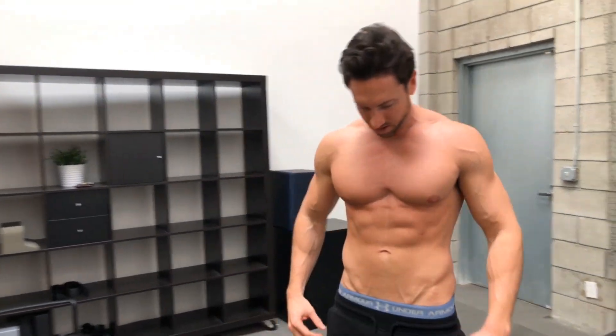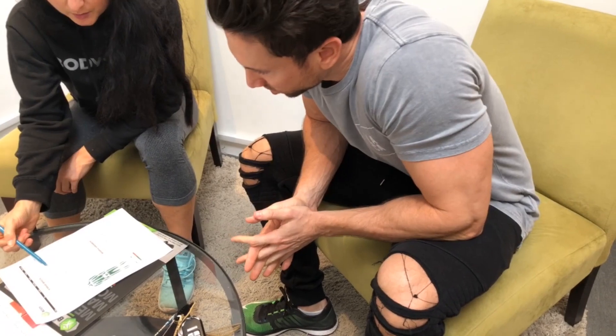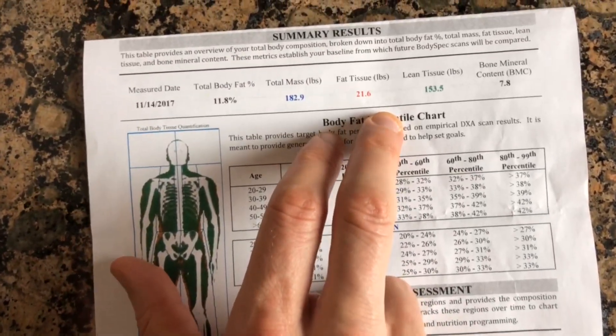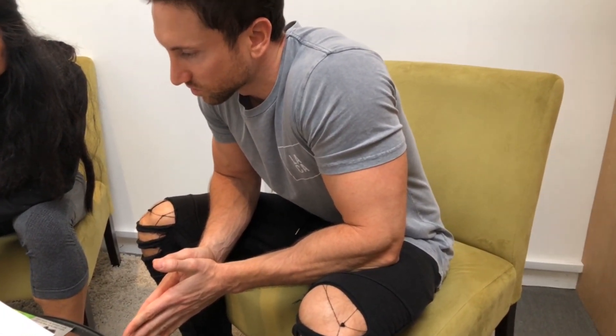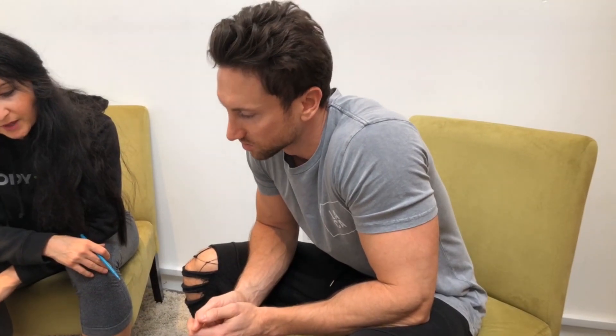The test is done. Waiting on results — here's one more look; I still have sort of visible abs. Here you can see the breakdown in pounds: your lean tissue, fat tissue, and bone mineral content — how much your skeleton weighs. These three numbers combined is basically just my body weight. And then this right here is your total body fat percentage. I came in at 11.8%, which is about what I guessed. Usually for elite athletes it's between 9 and 12%, so I'm right within that margin.